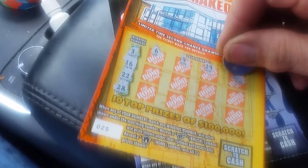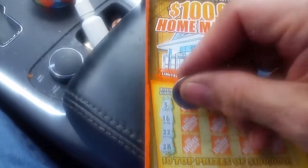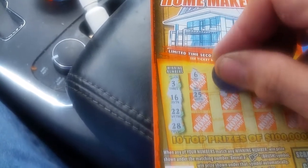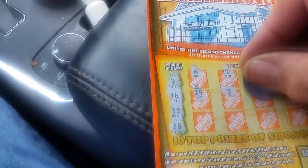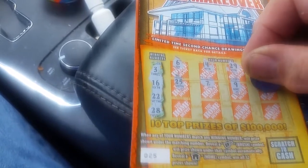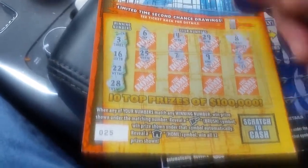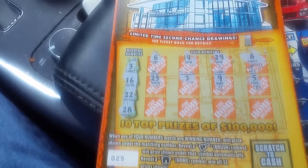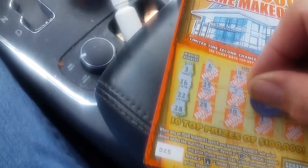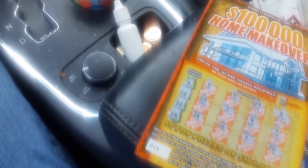Got to get a clipboard, make it a little easier in here. Got a 25, definitely a 28, and a 7. Nothing yet. I can see that home symbol. 24, 10, there's a 1, and there's a 20. Well, that one's definitely a bust.